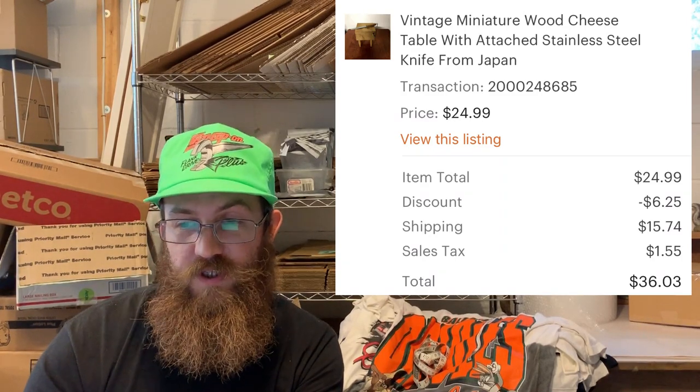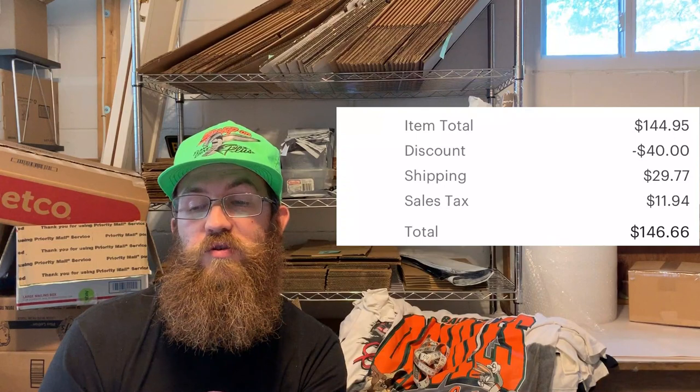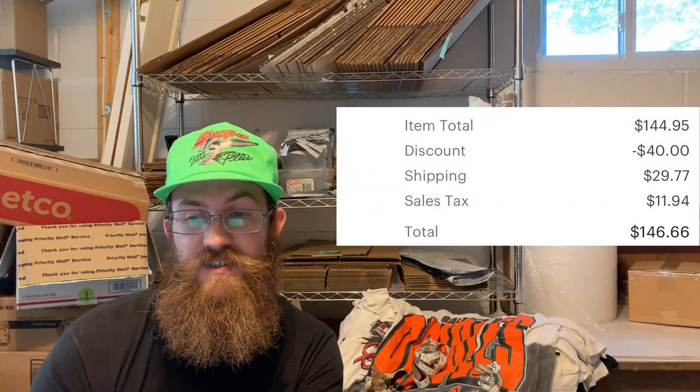This person bought five teacups — all different types, ranging from demitasse to regular size, from England, Germany, France, and Japan. All of them had been in my store for a long time. The buyer was all in for all five for a total of $146.66.